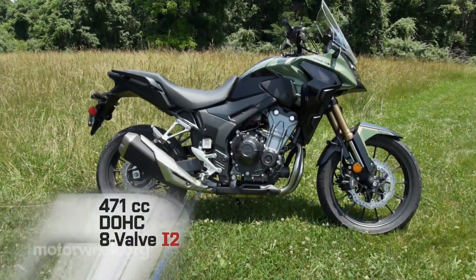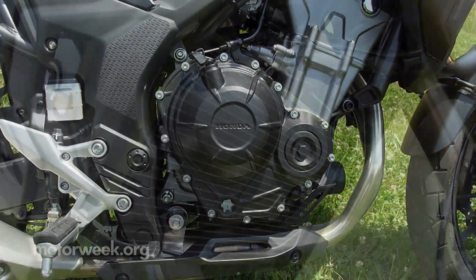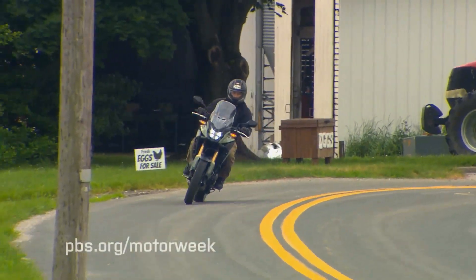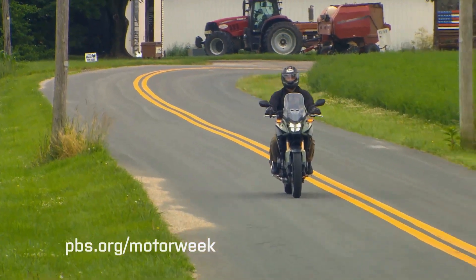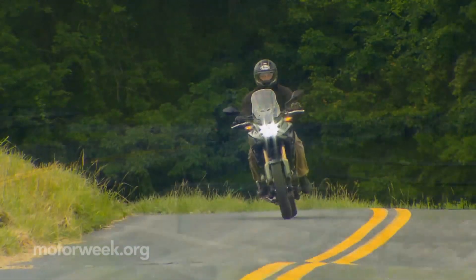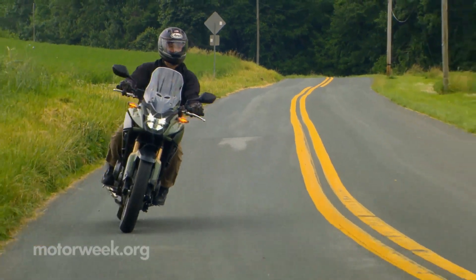The 471cc liquid-cooled parallel twin is fed by revised fuel injection and gets a lighter radiator. It has a cool thumper-like vibe when you fire it up. While its 40-plus horsepower will certainly not be enough for adrenaline junkies, it's plenty for those of us going through life at a more relaxed pace, provided you aren't the type who likes to overpack. It had no problem keeping up with highway traffic, and even stays relatively smooth despite revving at around 7 or 8 grand.